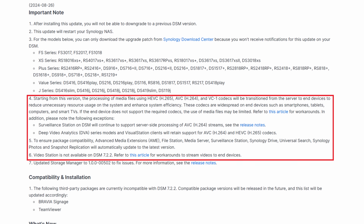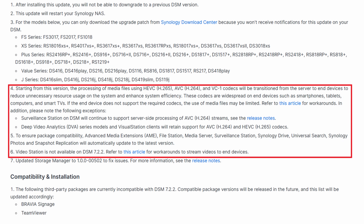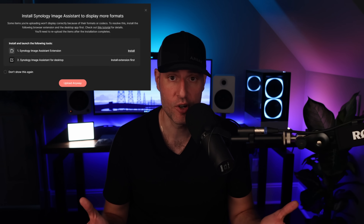It's not only Video Station that's gone. Synology also removed support for H.265, H.264, and VC1 — codecs which allow you to view different types of media directly from the NAS. This is how Surveillance Station, Synology Drive, Synology Photos, and File Station are impacted, as attempting to view or preview certain media in those formats is no longer supported, and the solution is to convert it to another format.